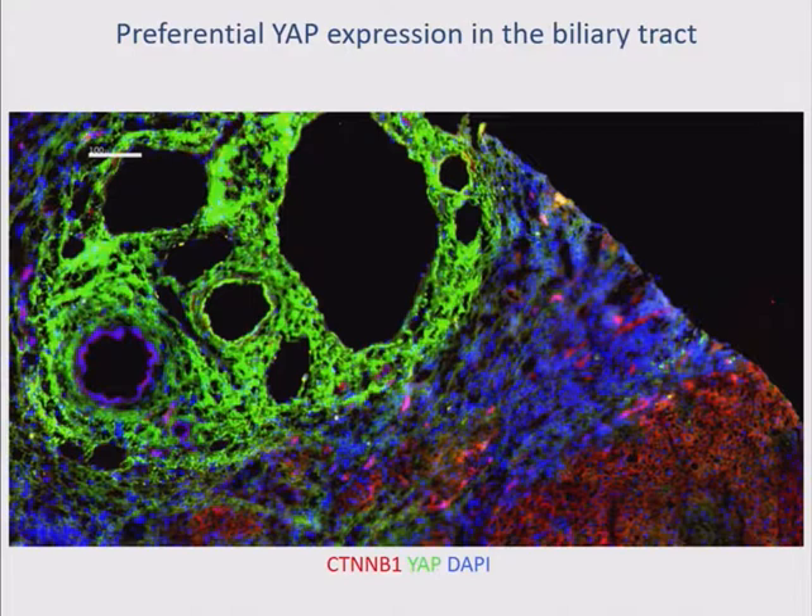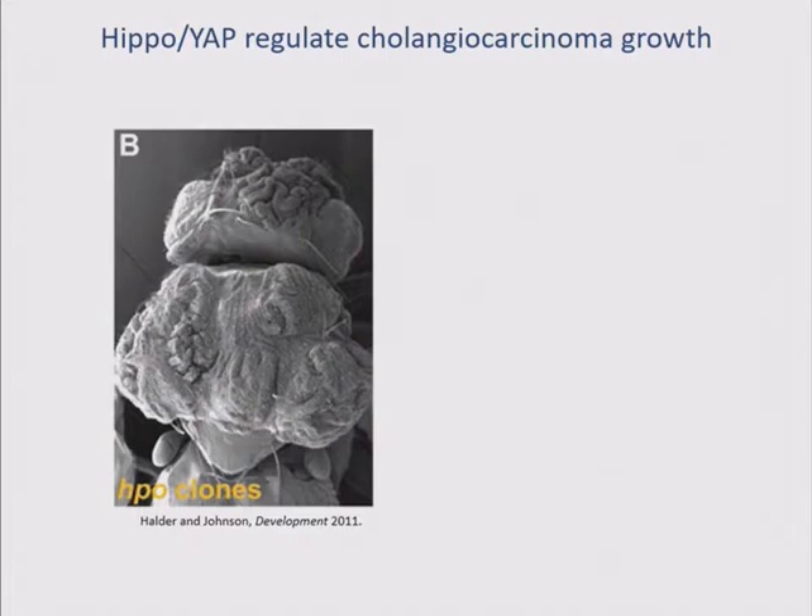YAP is the terminal effector of a pathway known as HIPPO. Whenever you see a pathway with a really weird name, that's probably because it was discovered in a fruit fly. If you eliminate this pathway in fruit flies, they come out looking like hippos. I'm showing you a picture of a fruit fly where the HIPPO pathway is inactivated — you see these warty tumor-like growths. This is the result of loss of contact inhibition. Normally our tissues know when to stop growing — enforced by the HIPPO pathway. This is particularly important in the liver, one of the only regenerative solid organs. Cancer is, in large extent, cells not knowing when to stop. So this seems like a very reasonable target.